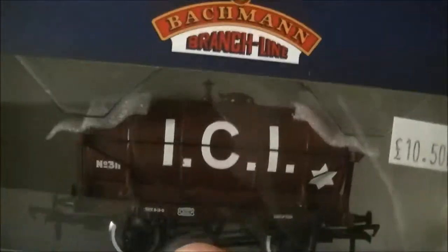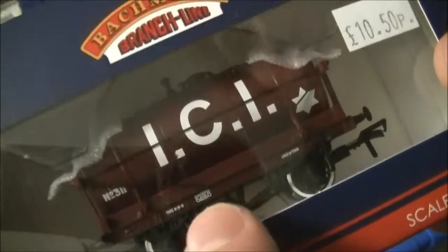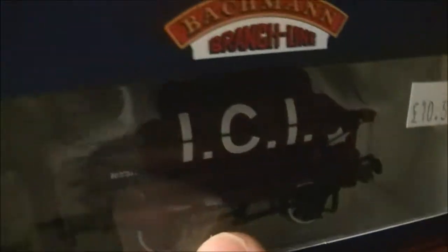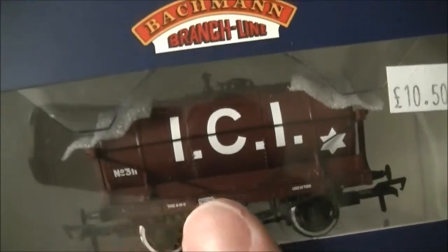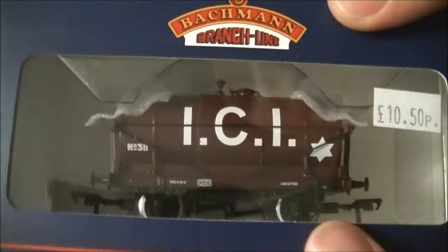I'm not sure of the precise period of this wagon — it says 1940s on the frame as you'll see in a minute. It is a private owner wagon, and tankers did tend to be seen on the main line in private owner liveries even through nationalisation, so she will fit in perfectly with my freight trains.